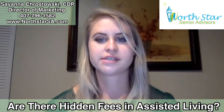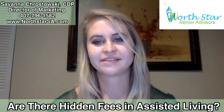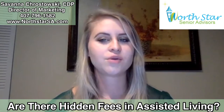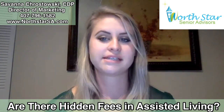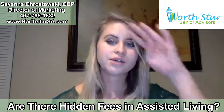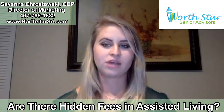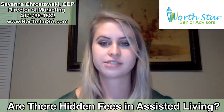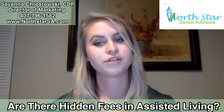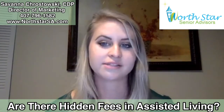Today I want to address a question that we get asked quite often: are there hidden fees in assisted living? The answer in a nutshell is no, they're not hidden, because you're going to be presented the costs up front. A benefit of working with us is we're going to help explain the costs to you. We'll work as your advocate, present options based on your budget, break down the costs for you, and provide a checklist so you know exactly what to ask when it comes to costs.